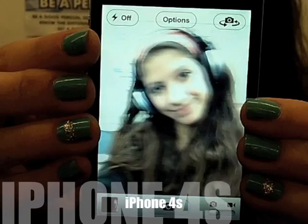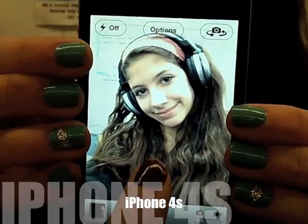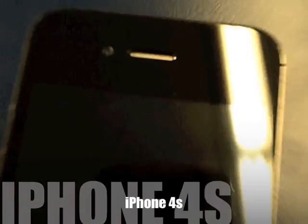I also love the camera. There are 60% more pixels on the iPhone 4S's camera than there are on the 4. You no longer need to spend the money on a camera, because your iPhone can produce images of the same and higher quality.